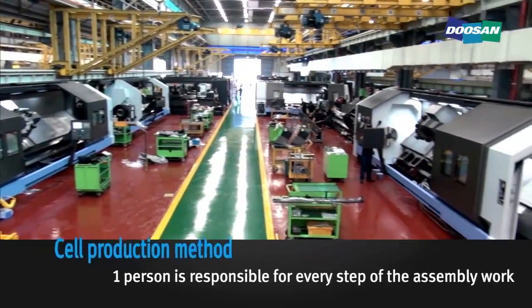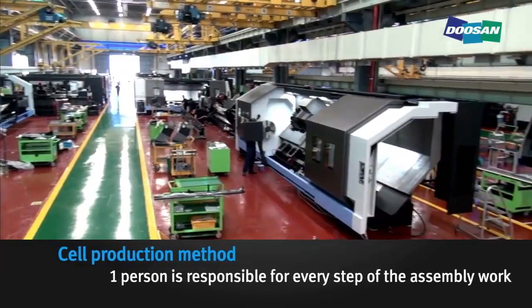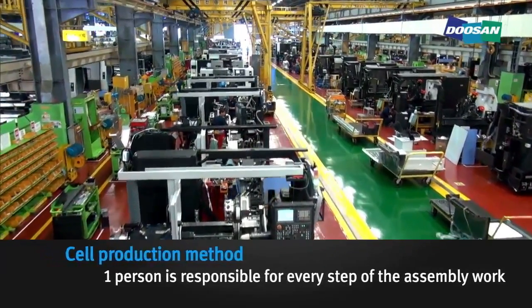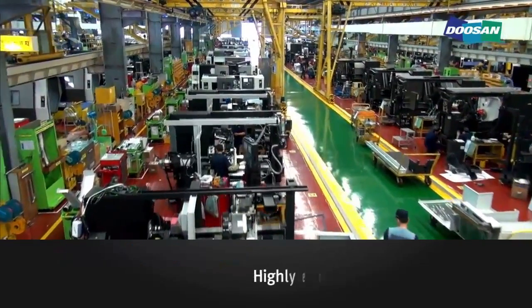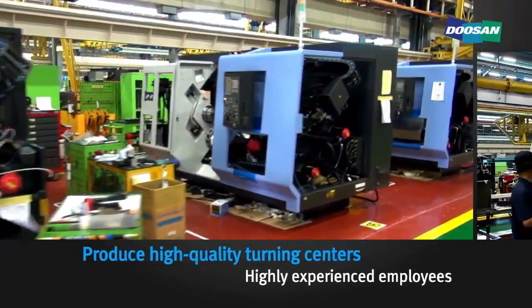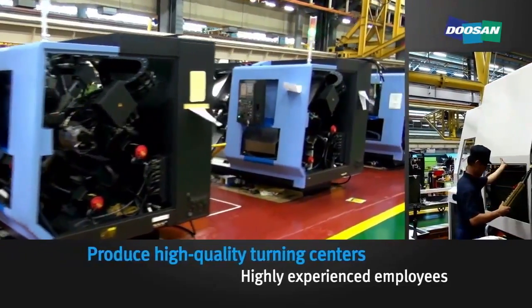In the turning center assembly line, each unit is assembled using a cell production system where one person is responsible for every step of the assembly work. These technicians are experienced and highly trained and are fully capable of producing high-quality turning centers.